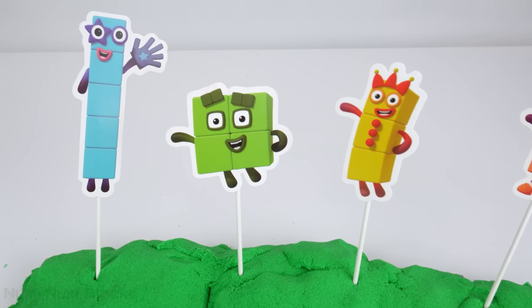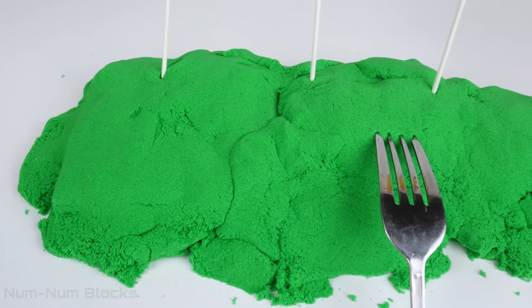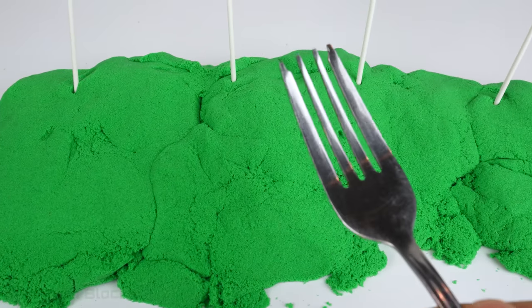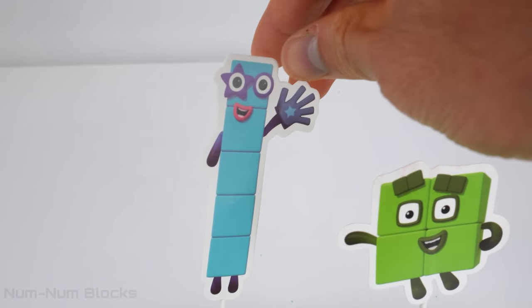Welcome to NumNum Blocks Learning Toys. I think there's something buried in this green kinetic sand under the number blocks. Let's use this fork to dig up the treasure. First, we're going to dig under number five.